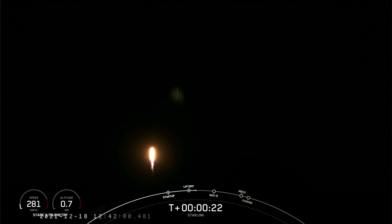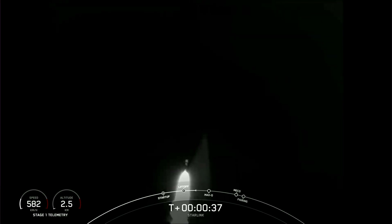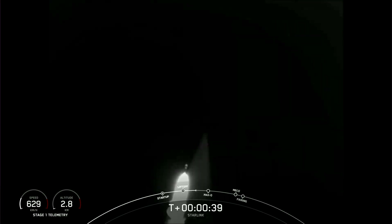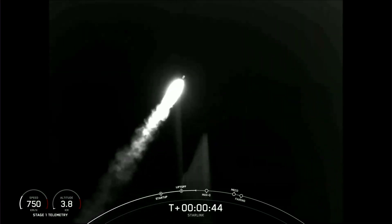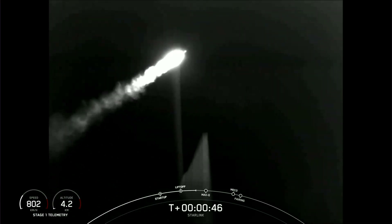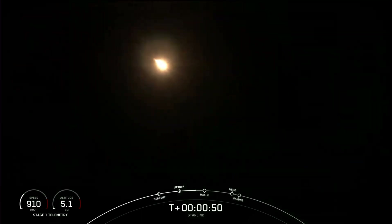Stage 1 chamber pressures are nominal. Falcon 9 has successfully lifted off from Vandenberg Space Force Base carrying our stack of 52 Starlink satellites to orbit.